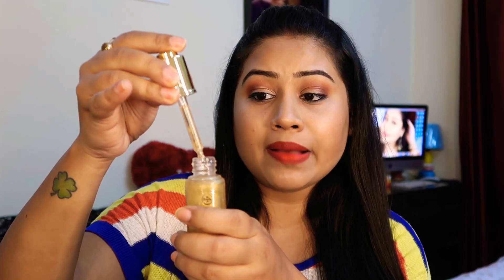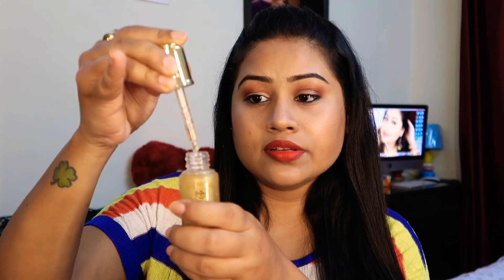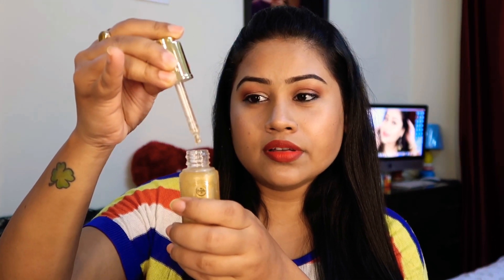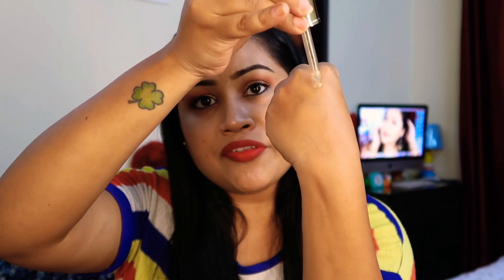I'm going to apply it directly to the skin — I'll show you on the hand and on the face. You apply it like this to the face. You have to do this before your makeup, before your primer. If you want to moisturize your skin, you can use it as a moisturizer and your skin will be very well moisturized.